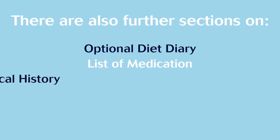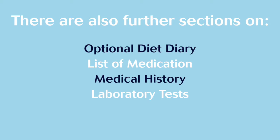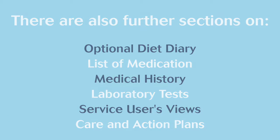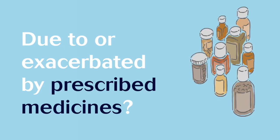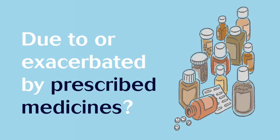Following these, there are further sections including an optional diet diary, medication list, a medical history, laboratory tests, service users' views and finally care and action plans. Anything circled yes or worse should be reported to the prescriber and addressed in the care and action plan at the end of the profile. Please consider whether any problems identified might be due to or exacerbated by prescribed medicines.